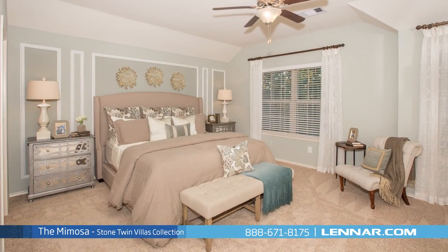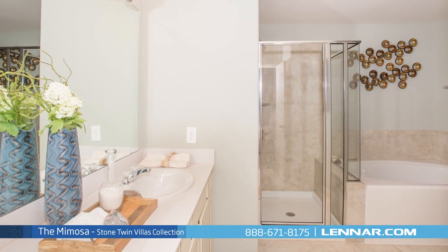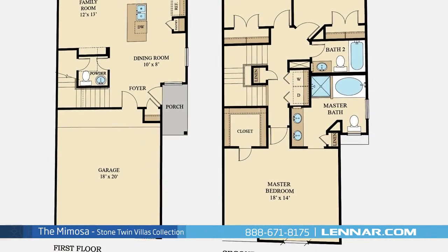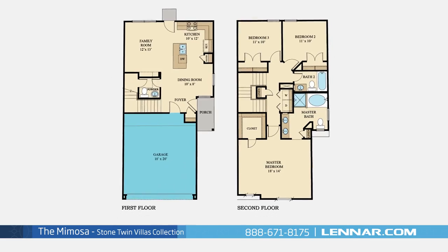The master suite of the Mimosa includes a private bathroom retreat with a separate shower and garden tub, dual vanities, and a grand walk-in closet. This incredible new home also features a walk-in utility room, plenty of extra storage, and a two-car garage.